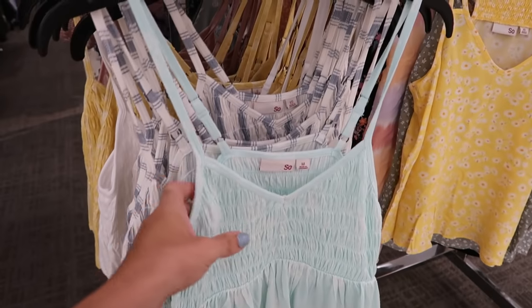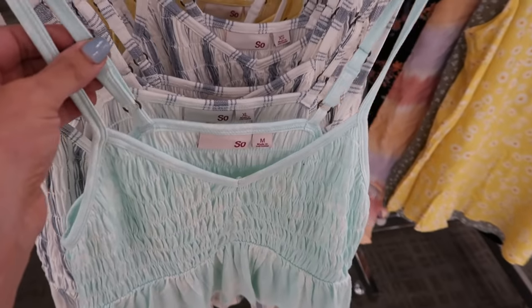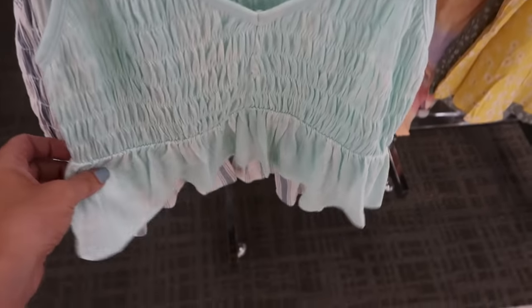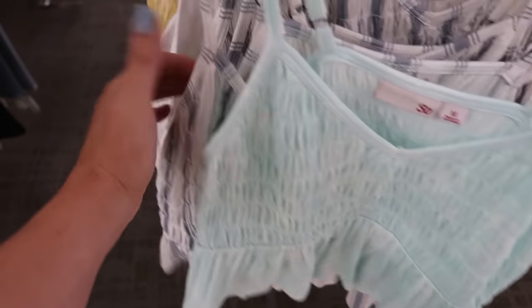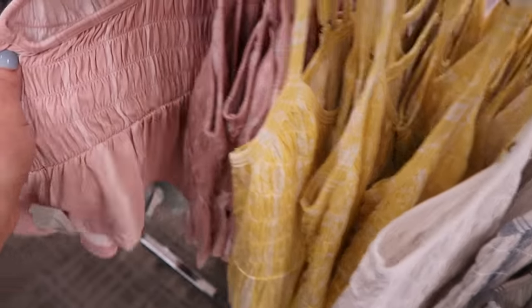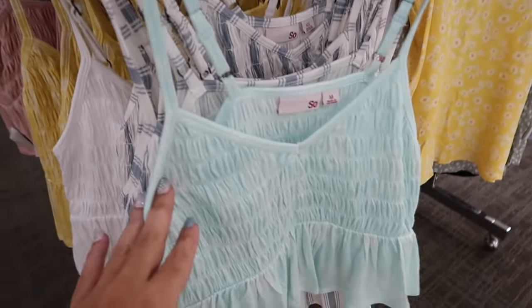Also this rust floral and in the navy blue. They also have these little tank tops for $16.99, normally $20. It has that adjustable strap, some smocking in the bust, and then a little peplum. Comes in the mint, the white and blue stripe, solid white, yellow and white, and then the pink. This is a more cropped style.